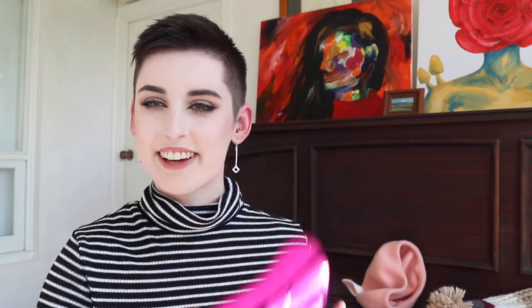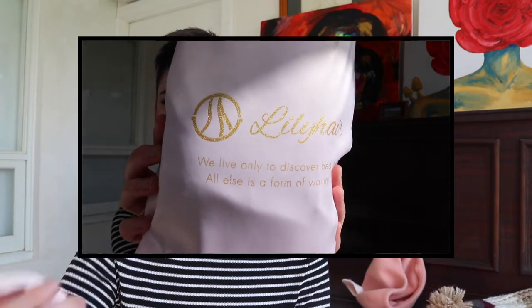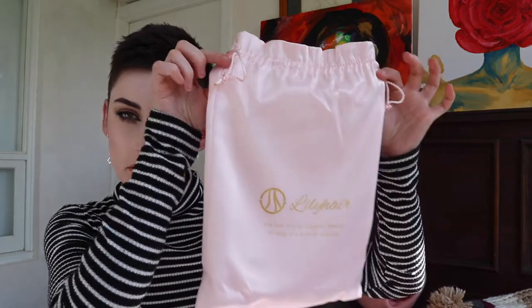I mean look at this box — it could not be packaged more perfectly. We've got a beautiful shiny super metallic pink brush which I really like. This is the thing that stood out to me the most: the wig came in one of these silky, satiny, soft bags. It's a beautiful very soft baby pink with the Lily Hair logo on the front, and it says 'we live only to discover beauty,' printed in gold, and the inside is white. It is so luxe and I love it. Very good first impressions.